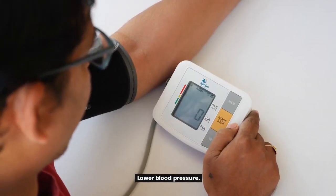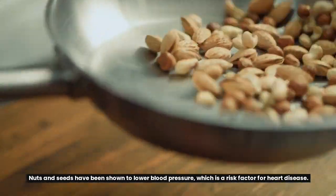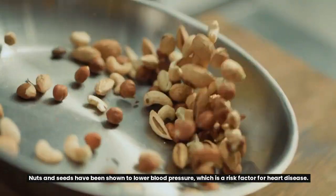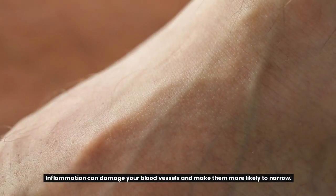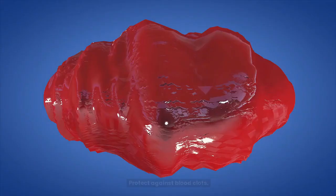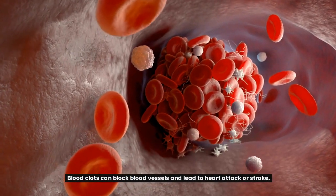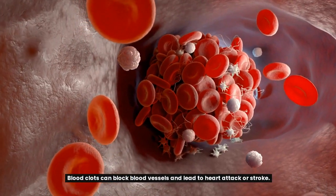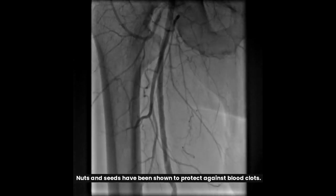Nuts and seeds have been shown to lower blood pressure, which is a risk factor for heart disease. They can also reduce inflammation, which can damage your blood vessels and make them more likely to narrow. Additionally, nuts and seeds have been shown to protect against blood clots, which can block blood vessels and lead to heart attack or stroke.